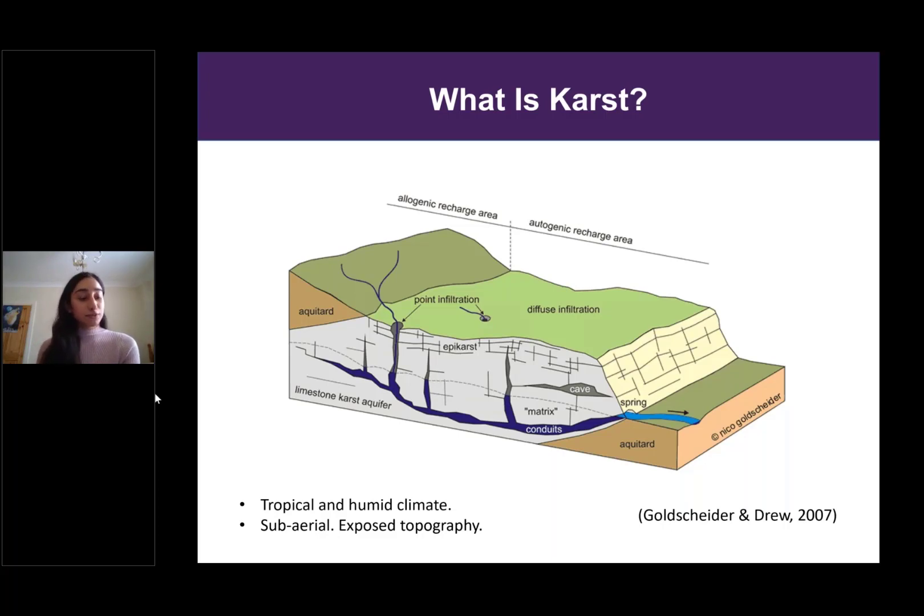Karst tends to form in carbonates — predominantly in limestone and dolomite — and it can occur in evaporites too. It's a solution process involving the interaction of CO₂ and water to form a weak carbonic acid that then exploits weaknesses in rocks, such as jointing and open fractures. This creates a variety of geometries, and karst is very, very heterogeneous — that's one of the big problems with karst. The source of CO₂ can be atmospheric, but more likely most CO₂ is sourced from the soil and by root respiration.